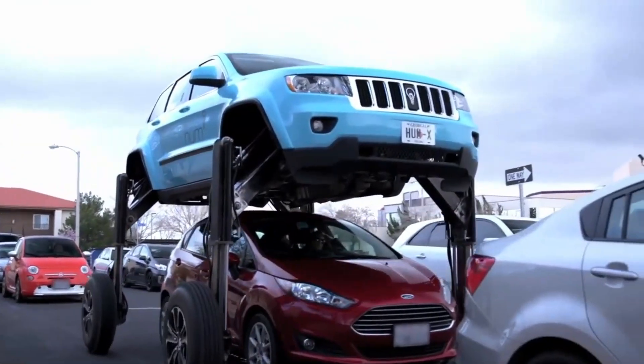Ripsaw EV3F1: if you're looking for a vehicle that can outrun anything, then you'll want to see this one. It's called the Ripsaw EV3F1, and it's one of the fastest and most agile tracked vehicles ever made. It was designed by Howe and Howe Technologies to provide an amazing 1,500 horsepower. The Ripsaw EV3F1 has a 6.6-liter Duramax diesel engine that can propel it to speeds of over 120 km/h.